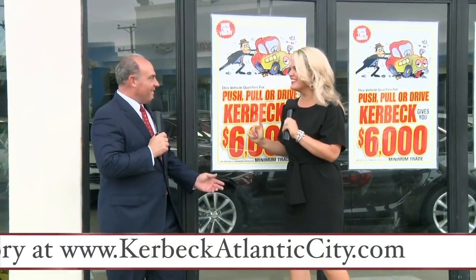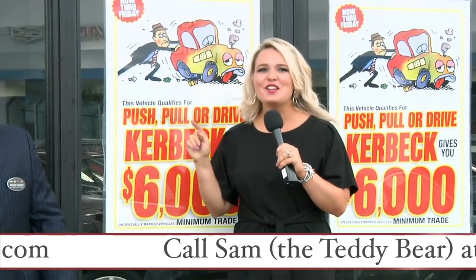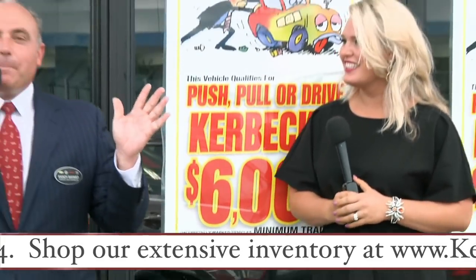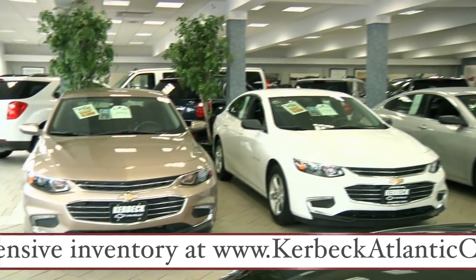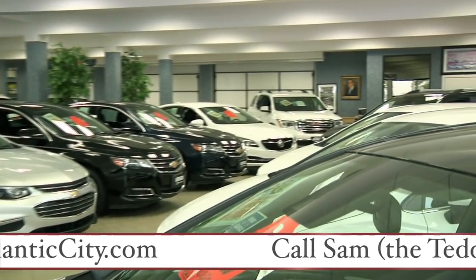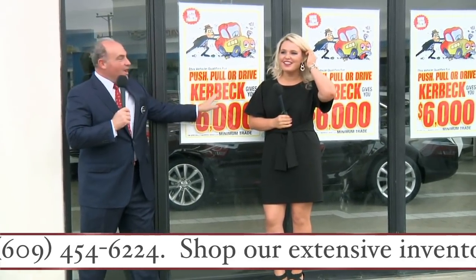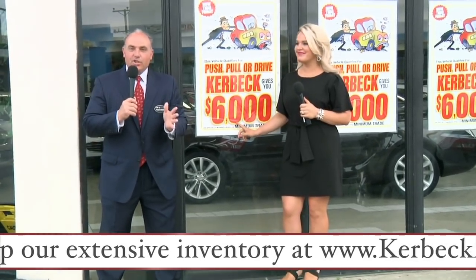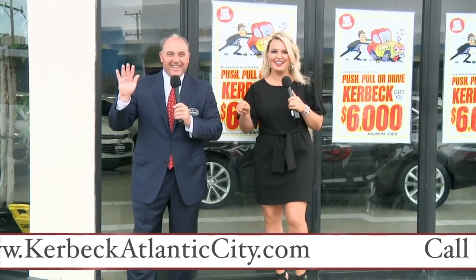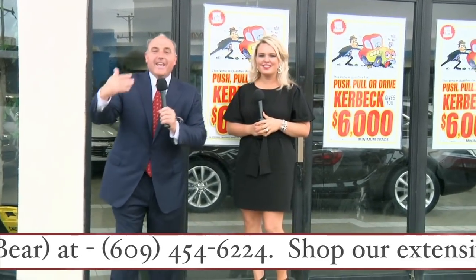All week long, now through Friday, push, pull, or drive your old car in and Kerbeck is going to give you $6,000 for it. This entire showroom is stacked deep and we're selling them cheap — GM vehicles hand-selected by Uncle Charlie and Cecil B. DeGeorge, purchased at a closed GM auction for pennies on the dollar, and he's passing those savings on to you. Every one of these vehicles qualifies for a $6,000 minimum trade-in. Push, pull, or drag your old car in. If it's worth $500, $1,000, $2,000, or $3,000 elsewhere, you're going to get $6,000 here. And if your car is worth more, you'll get more.